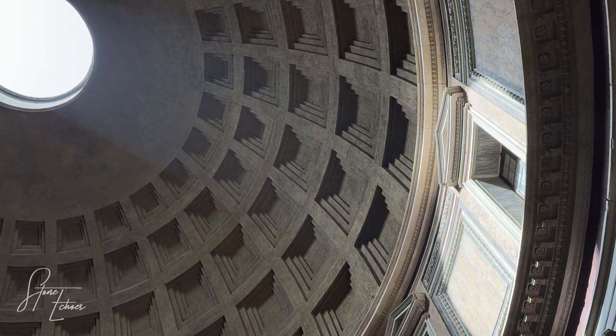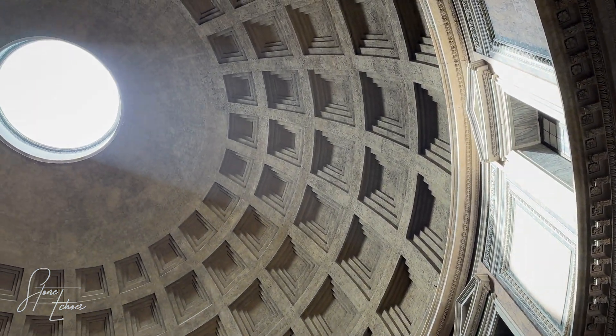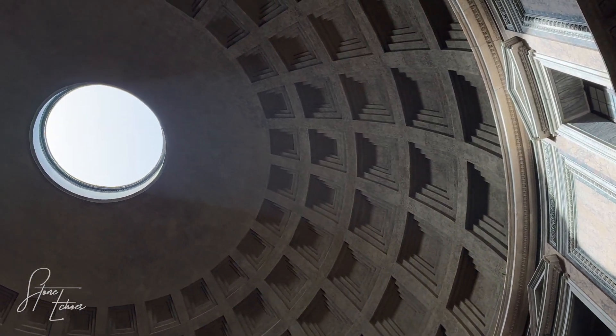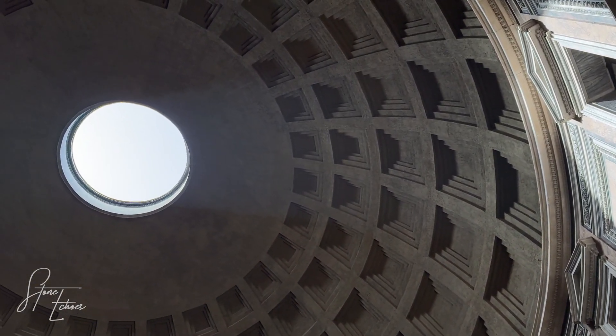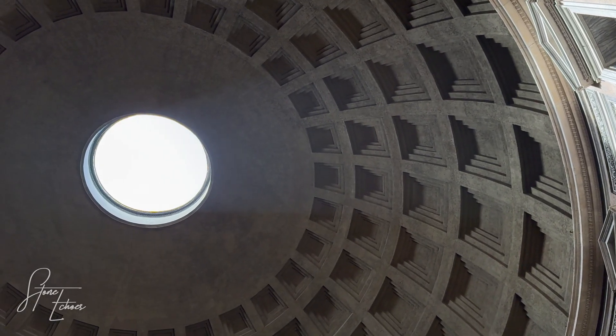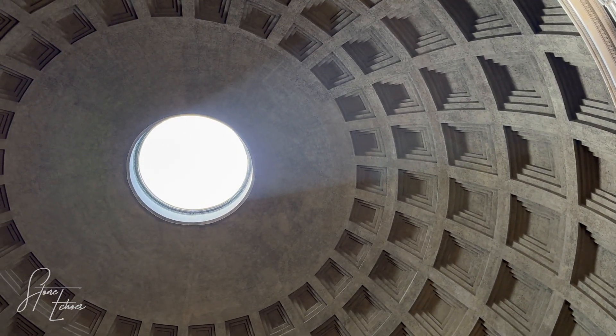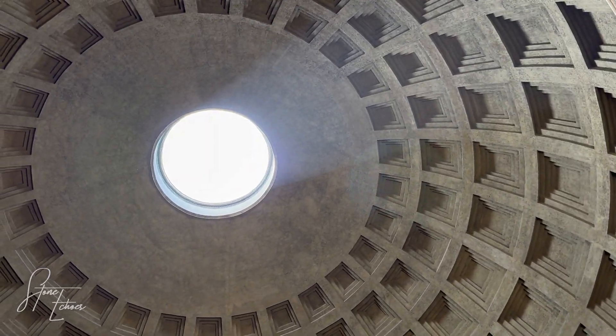Pliny was right. The most spectacular proof of Roman concrete's superiority is found where our modern materials fail most: in salt water. The Romans built massive harbors, piers, and breakwaters directly into the open sea, like the incredible port at Caesarea Maritima.